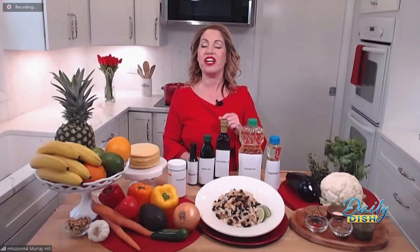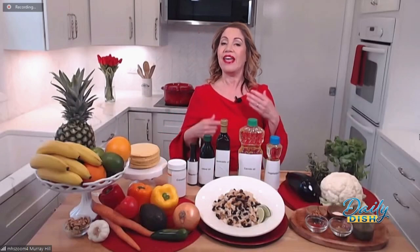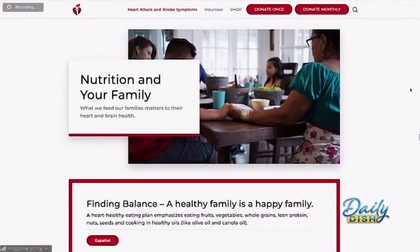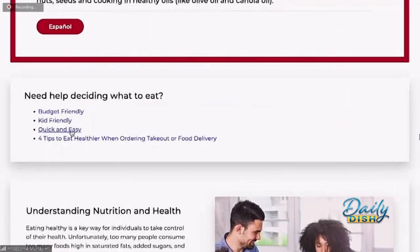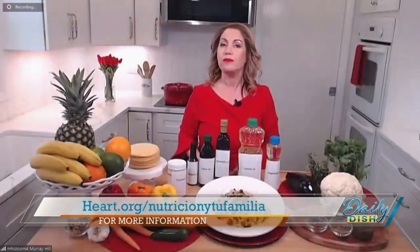How can we celebrate National Nutrition Month in our own homes? The American Heart Association has a great program called Together at the Table. I challenge everyone this month to make just one tiny little change — one teaspoon less of salt, one less teaspoon of sugar, walking after a meal, drinking more water, or adding another vegetable to your plate. One little change this month will go a long way and do your body very good.